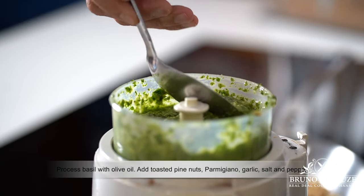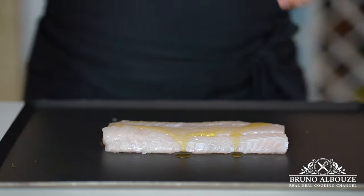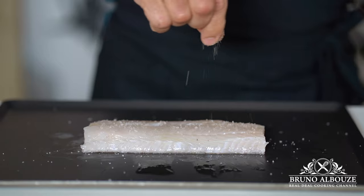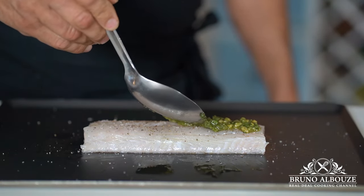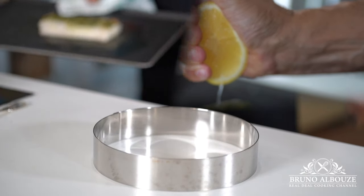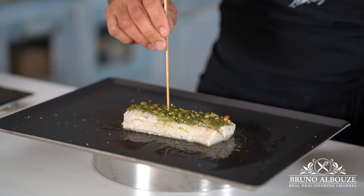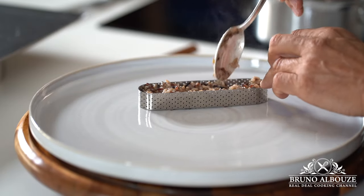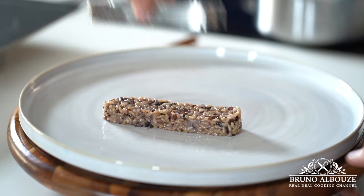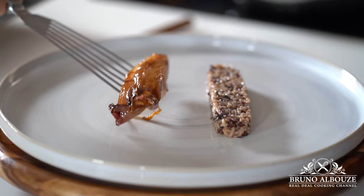Season generously with fleur de sel, pepper, and top with the luscious pesto. Set your oven to 430°F / 220°C and bake for 8 minutes. Check doneness with a toothpick — if it goes through the flesh easily, it's done. The trick with fish is to not overcook it: it is done as soon as it can be flaked with a fork and should be taken off the heat as soon as it turns white.